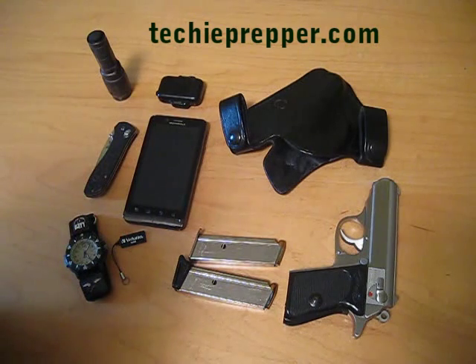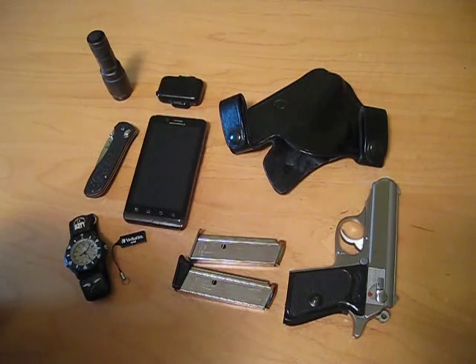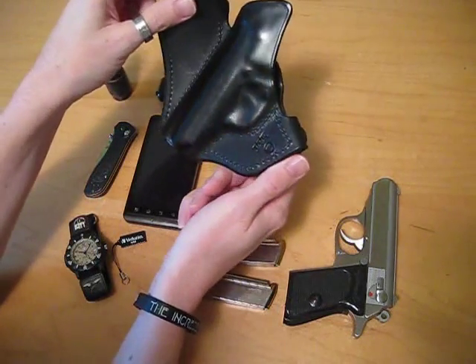Hey everybody, we're going to be going over what I carry every day. So this is my EDC video. First of all, I'm a concealed carry permit holder in my state, and so I carry a PBK and a Milt Sparks Summer Special Holster.